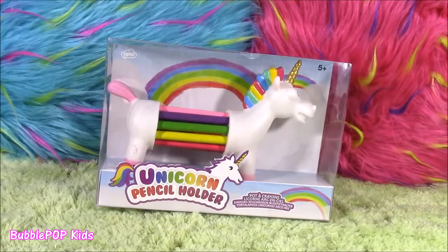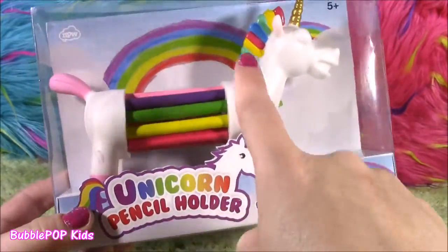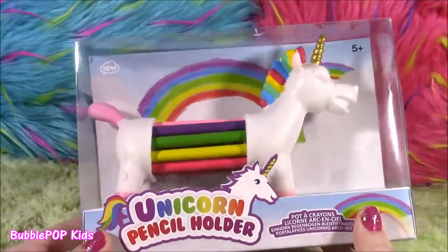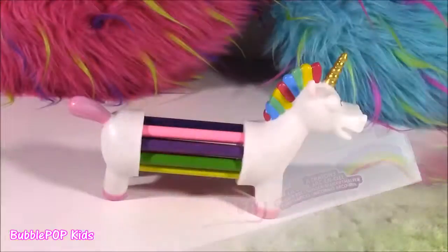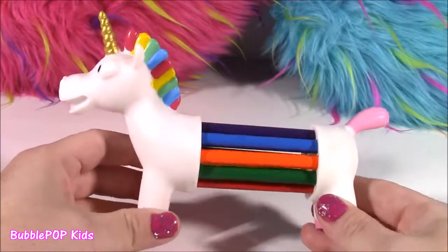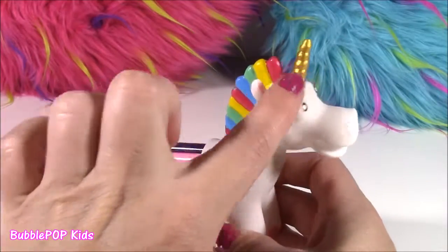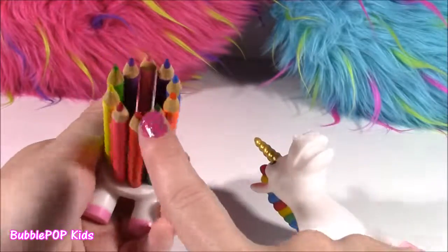First item of this haul is the unicorn pencil holder. Can you believe they make something like this? It looks like a bunch of colored pencils in this crazy looking unicorn — it is so, so cool and the package is so cute. The unicorn pencil holder is out of the box — look how cute it is. It's got all these different colored pencils.